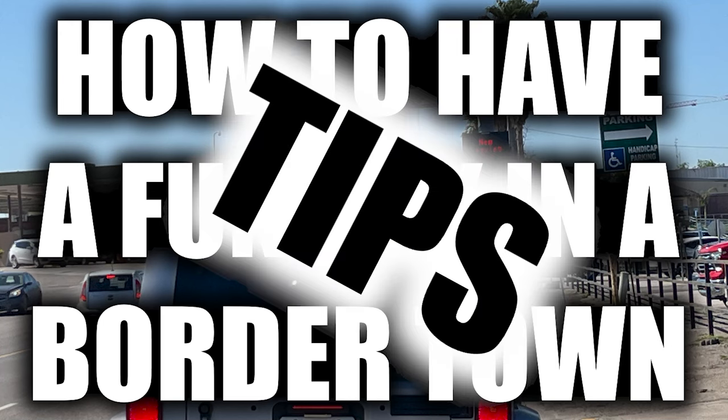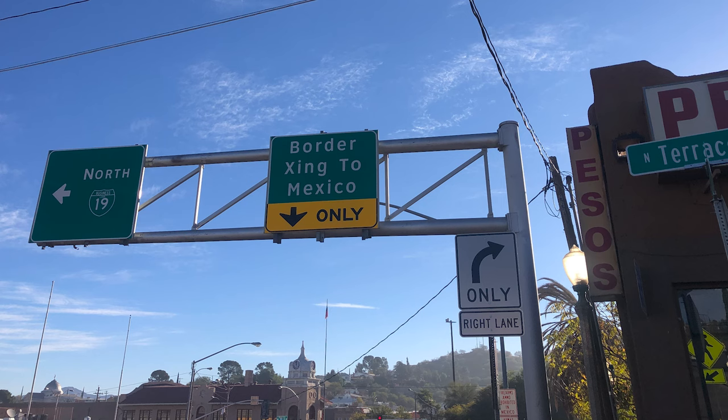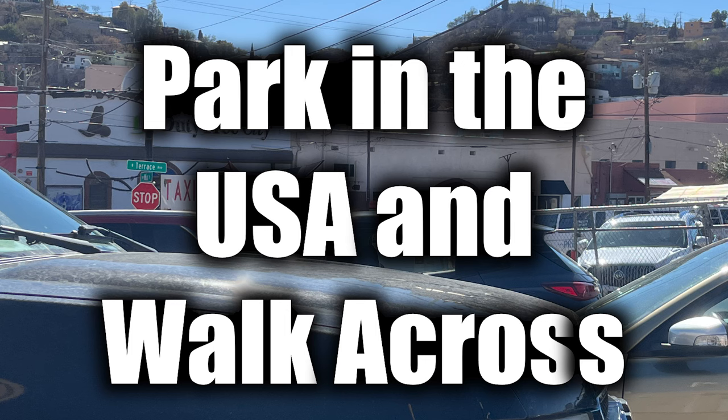Wanting to visit a border town? I can give you a few tips. We have gone to border towns in both Texas and Arizona. Usually there is a parking lot right near the border where you can park your car and walk across, and that is what we do.